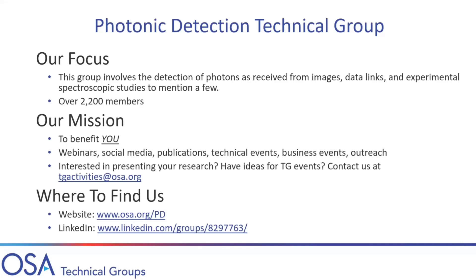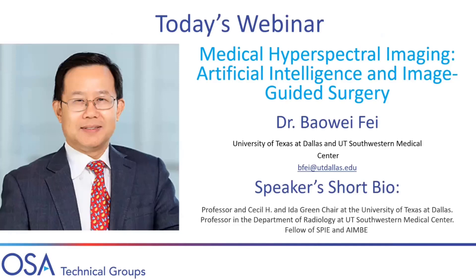The next group is the Photonic Detection Group. As the name suggests, this group is heavily involved in detection using photons for imaging, data links, communication, and spectroscopic studies — anything related to optical detection is within scope. We have about 2,000 members. We are very honored to kickstart our 2021 year with Dr. Fee's webinar today on Medical Hyperspectral Imaging, Artificial Intelligence, and Image-Guided Surgery. Dr. Fee is an established professor at the University of Texas at Dallas and UT Southwestern Medical Center, and a fellow of SPIE and AIMBE. Without further ado, I give the floor to Dr. Fee.